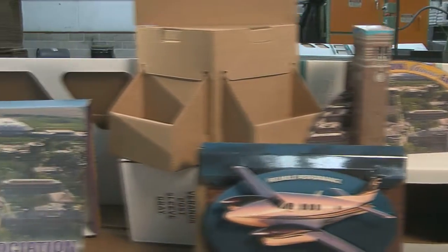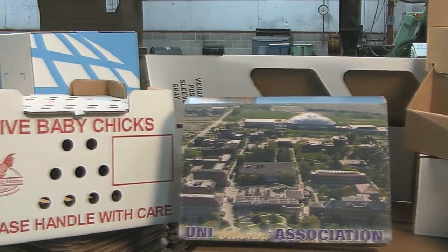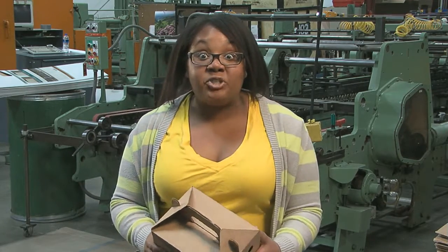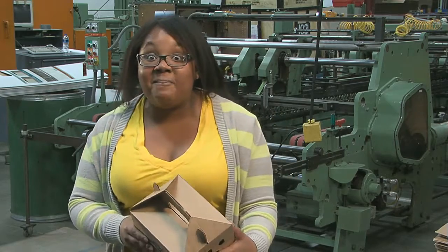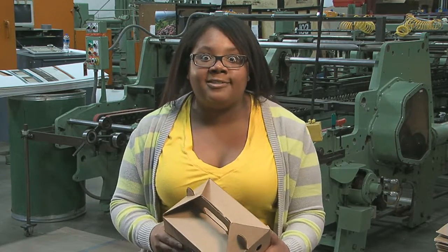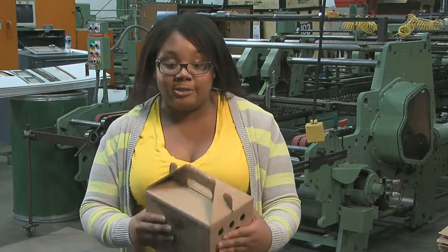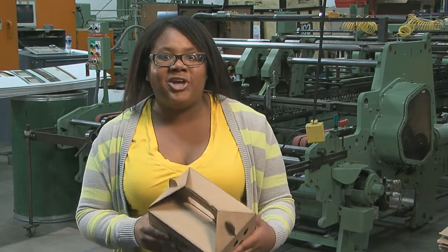I'll bet you use boxes every day but never stop to think about how they're made. It's all about math. In fact, the construction of boxes relates to a topic in geometry called nets. They're super cool. I'll show you. And then we can box up another problem solved.